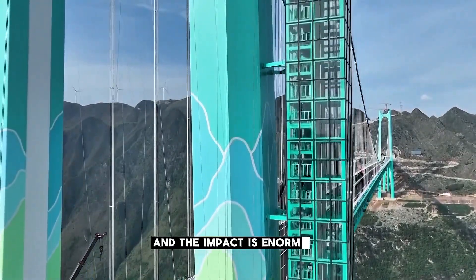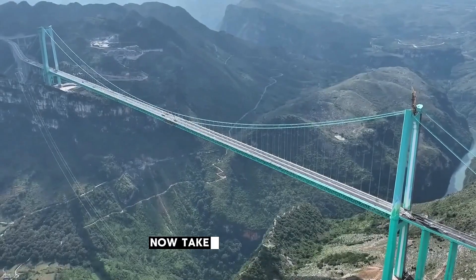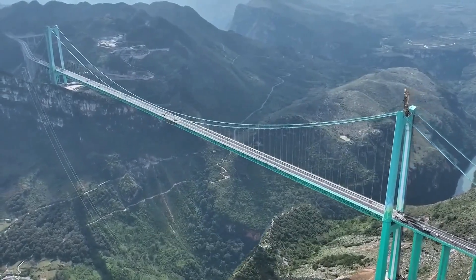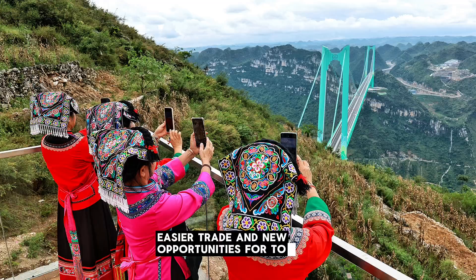And the impact is enormous. A trip that once took two hours of winding roads now takes just two minutes. For local communities, this means faster travel, easier trade, and new opportunities for tourism in one of China's most breathtaking landscapes.